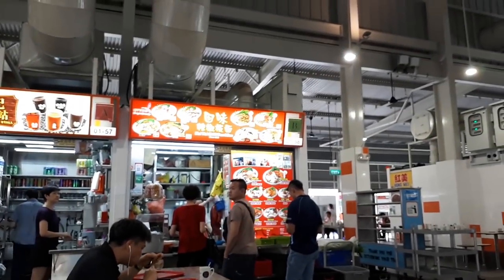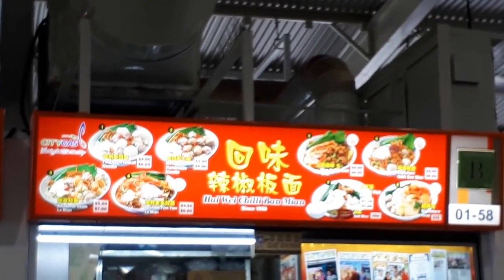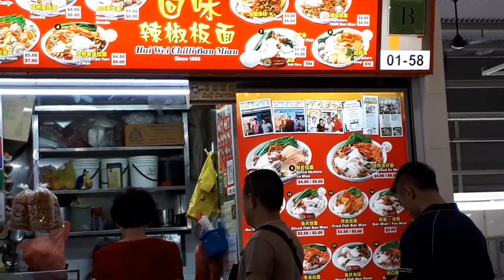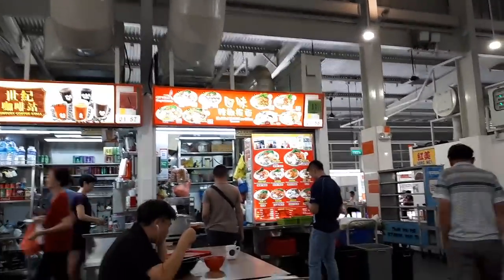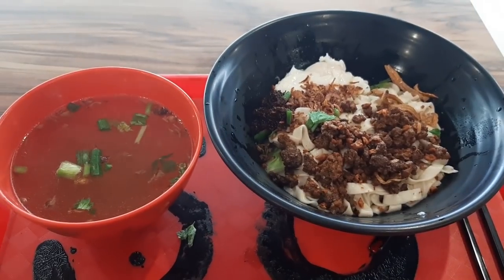As I was walking around, I found this shop called Hui Wei Chili Pan Mian. Here they sell pan mian and also various types of noodle dishes. They have Tom Yum, but what I tried here, which I think is their signature dish — which is in the name — is their Chili Pan Mian. And it cost me $4.